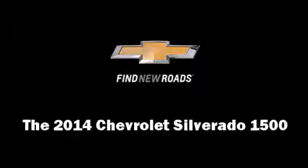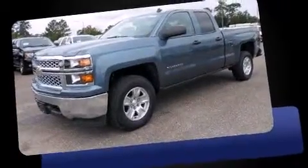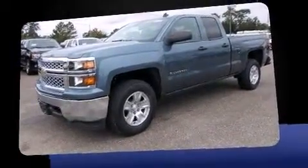The 2014 Chevrolet Silverado 1500. It features four-wheel drive capabilities, a durable automatic transmission, and a powerful eight-cylinder engine.